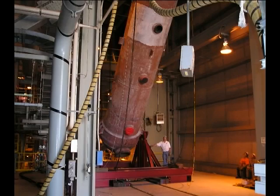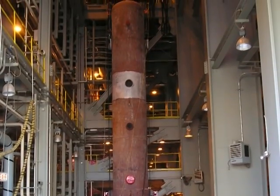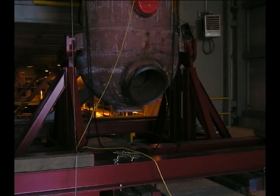Based on these dimensions, a plan was formulated for the changeout. The heater replacement was considered the critical path for the shutdown. Prior to the outage, the new feedwater heater was offloaded from a rail car utilizing the turbine building bridge crane. The building had two loading bays, but the bay with rail access was at the opposite end of the building from the bay adjacent to the existing heater.